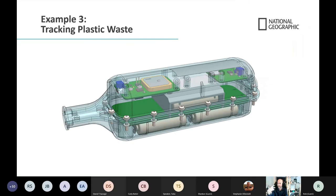Moving on — how do you track plastic waste? This is a question posed by National Geographic that I worked on as a project. We tracked plastic bottles through the Ganges River.